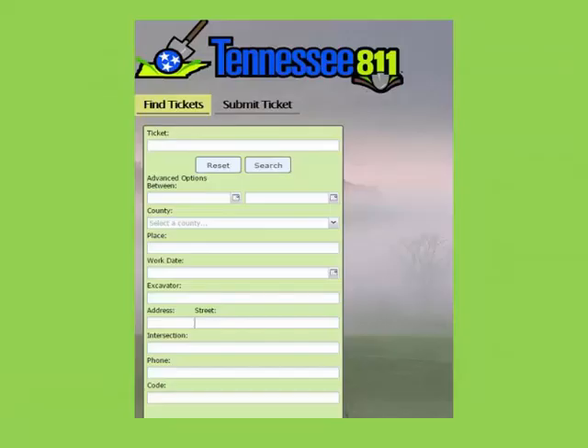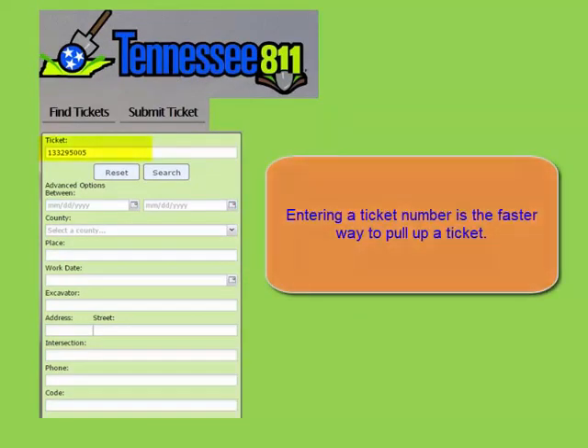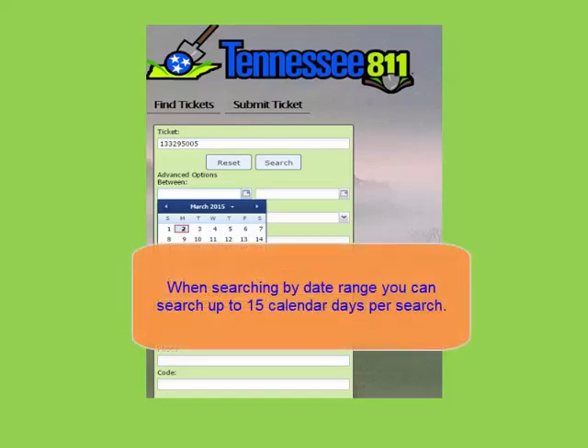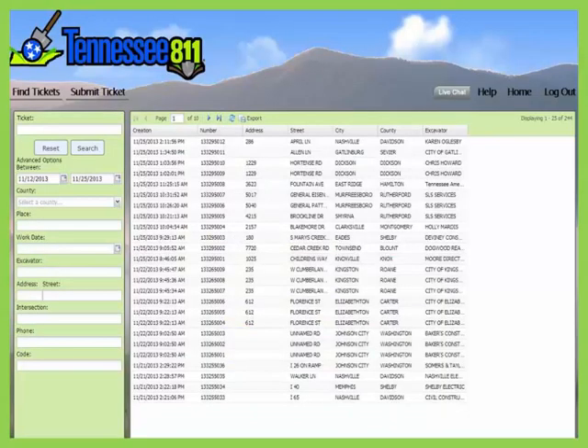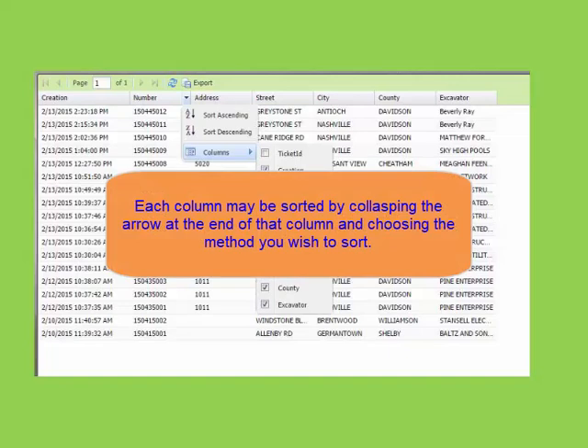Under find tickets, you will have the capability to search for tickets that you submitted as well as any other tickets that were entered into our system. This search feature includes other remote users, e-tickets and tickets submitted by our own agents. The most direct route to find a ticket is by the ticket number. If you don't have the ticket number, there are other searches available but you must use a date range. You may do searches as far back as you need to but can only do a maximum date range search of 15 calendar days.